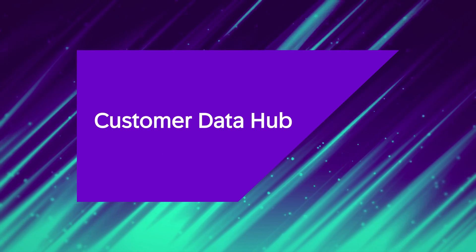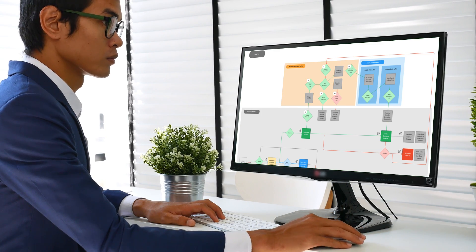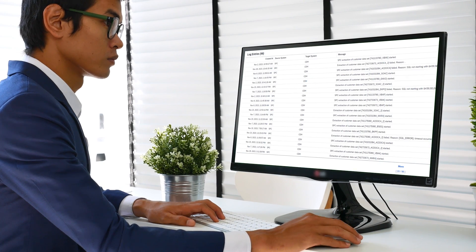Our solution is the Customer Data Hub. We wanted to make it simple for the end user to request data and not put too much energy into the process itself. So it's just a few clicks, and the magic happens in the background.